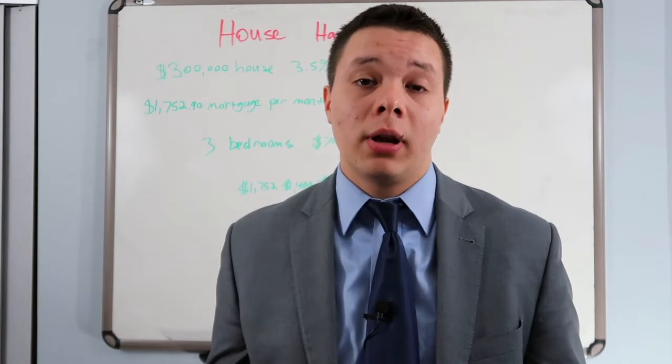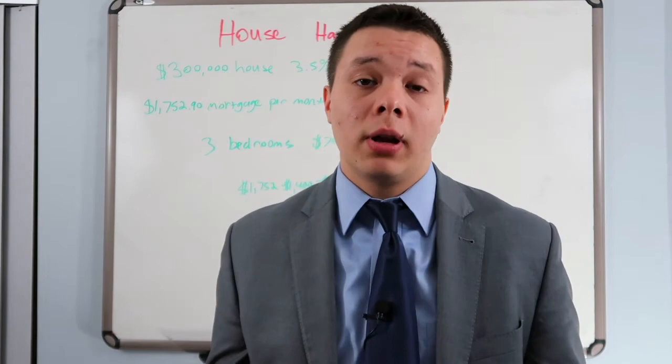If you can qualify for a VA loan, you can actually get the house for 0% down and you don't even pay PMI. So this would actually be a lot cheaper for you if you can qualify for a VA loan.